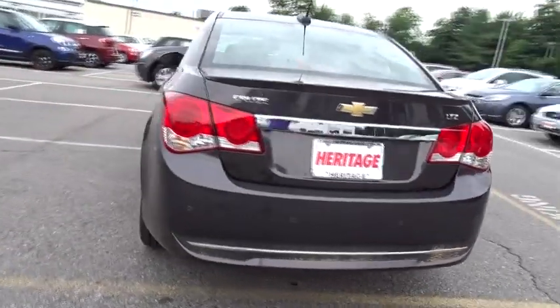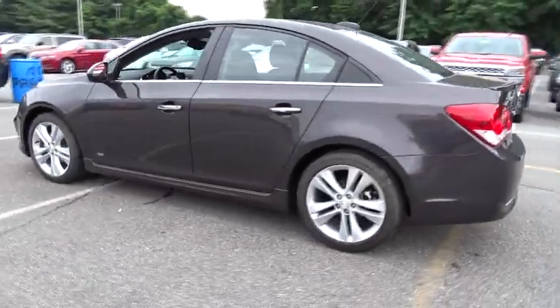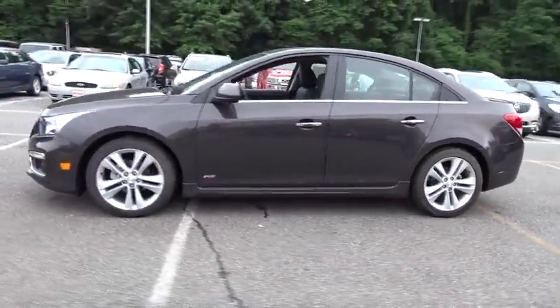Power sunroof, driver and front passenger heated seats, rear spoiler, tire pressure monitor, four-piece floor mat set.